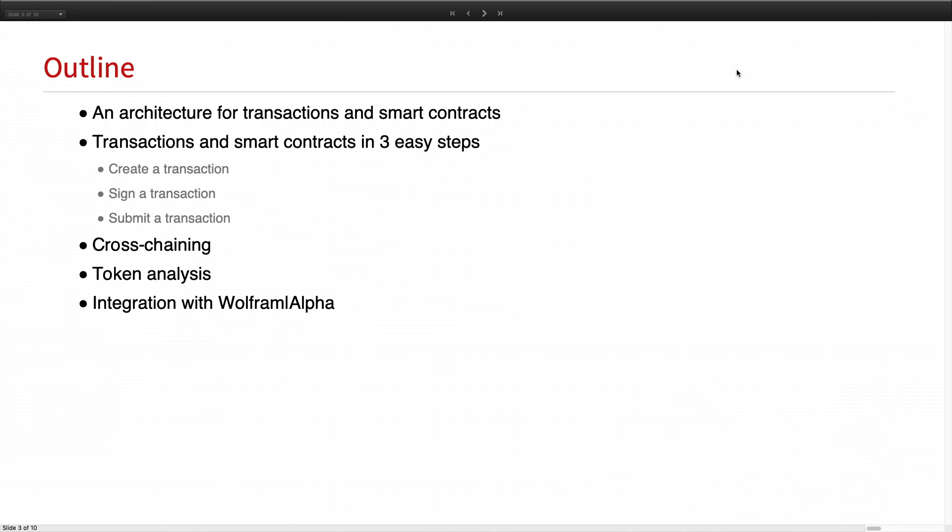The outline for this presentation: we're going to show an architecture for transactions and smart contracts, how to do transactions and smart contracts in three easy steps — creating, signing, and submitting — cross-chaining and what that means, token analysis, and finally integrating all of these with Warframe Alpha.